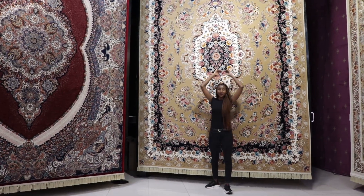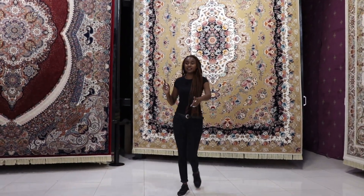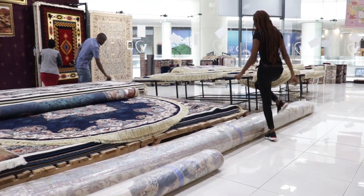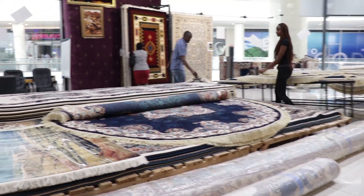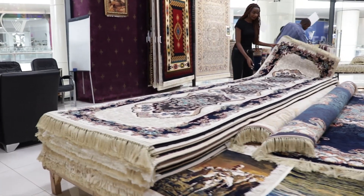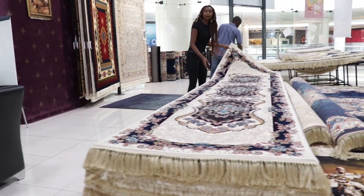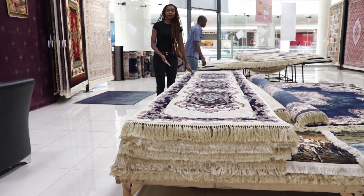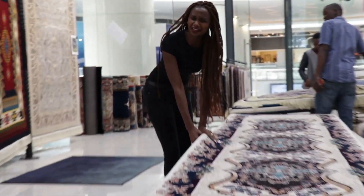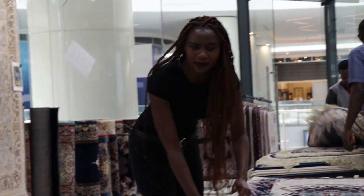They also have runners here! Let me show you the runners. You can use them for your hallway in your house, or in a church, or anywhere — just to give your house a feel so it doesn't look so bare.